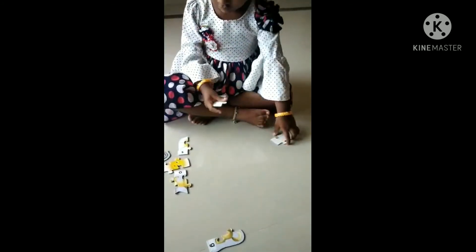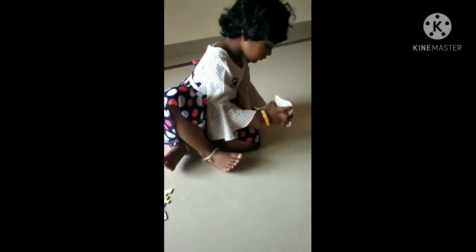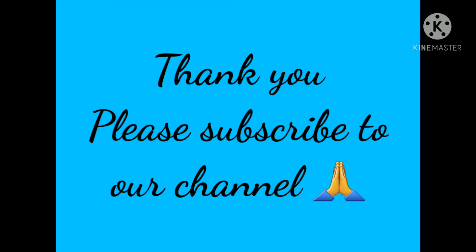Next one. What is that? Cut. Next. What is that? Dog. Dog says? Bow. Baby dog is called as? Thank you so much for watching. Please like, share and subscribe to our channel.